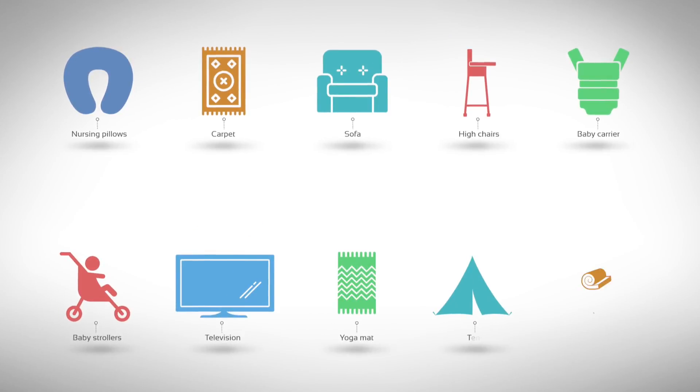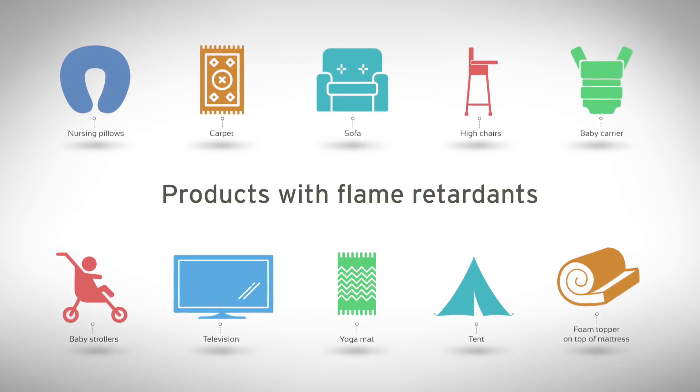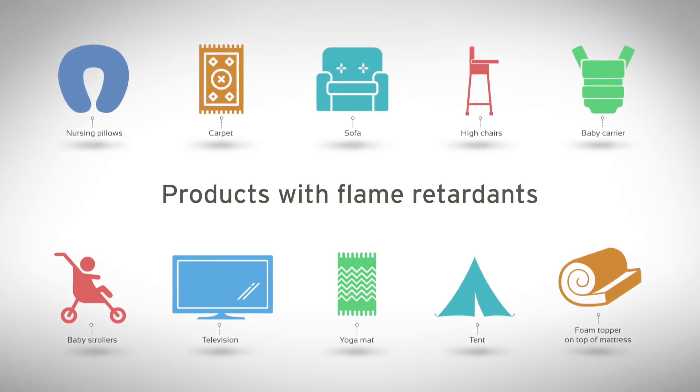We're one of the few labs in the country that have the capacity to measure or detect a large suite of different flame retardant chemicals used in consumer products and construction materials.